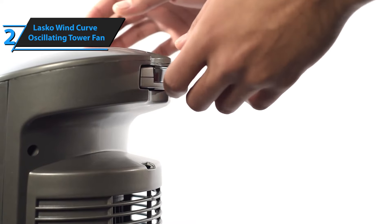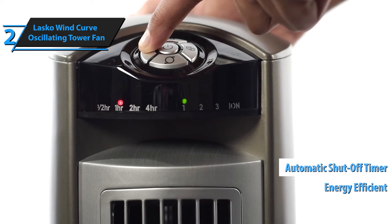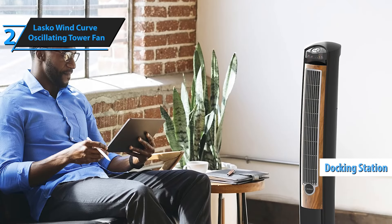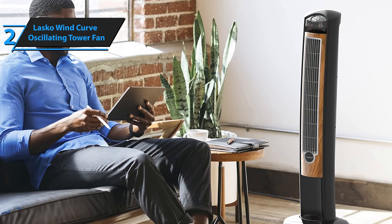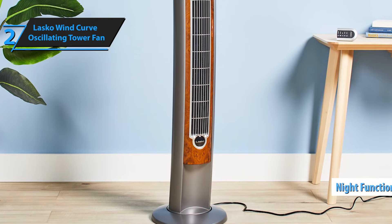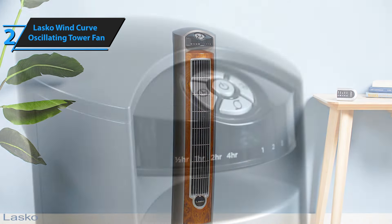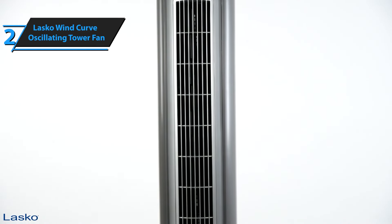Despite its economical price point, this fan boasts a range of advanced features. These include an energy-efficient automatic shut-off timer ranging from 30 minutes to 7.5 hours, a remote control with an integrated docking station, and a handle for easy transport. However, users have noted that moving it around can be slightly cumbersome. The fan also incorporates a night function that automatically lowers the fan speed and dims the controls for overnight use. However, one area where this fan could improve is offering more speed settings, as some similarly priced models offer more options than the three available.